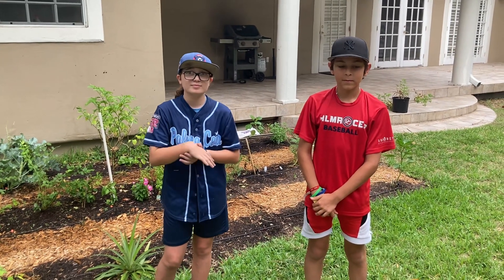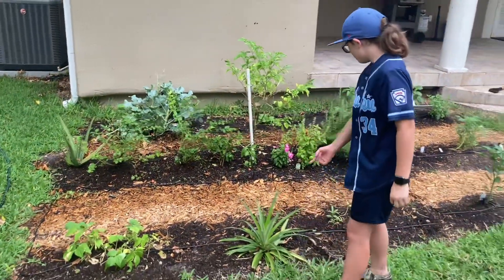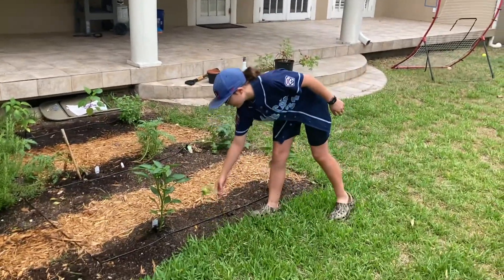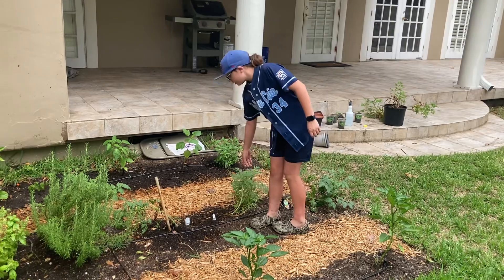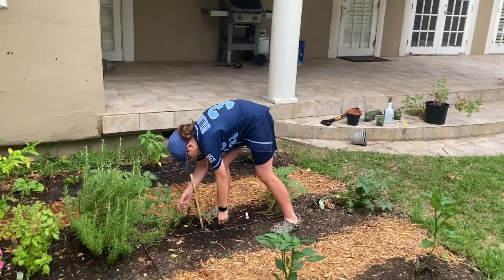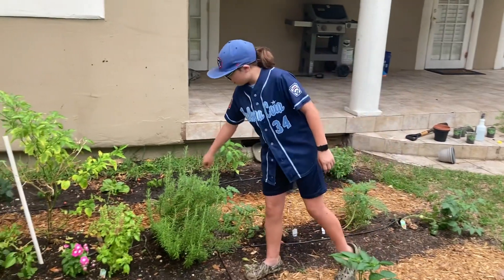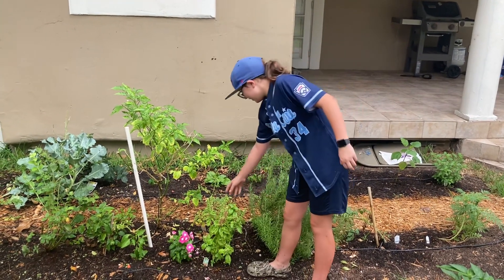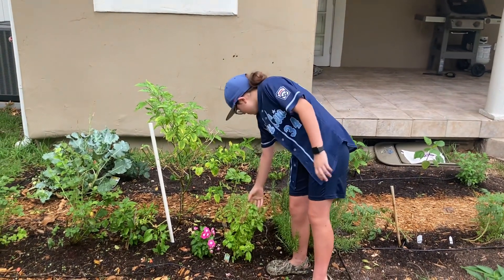So we have some beans over here, a pineapple, two tomatoes right there. What kind of tomatoes are they, Peyton? This one has red and this one is red beefsteak. We got a marigold plant, rosemary. What do you do with the marigold? Nothing right now. Well, what's the purpose of it being in your garden? For pollination. Great. And then we have basil.